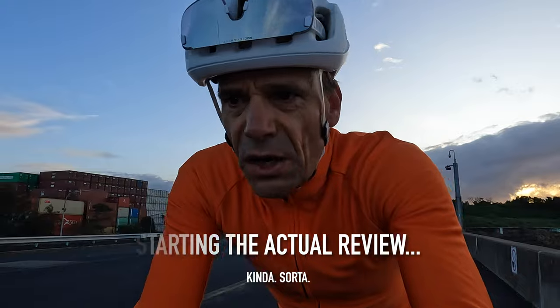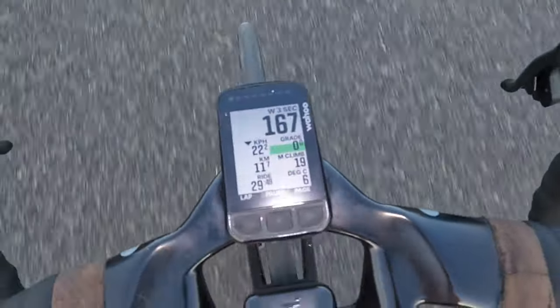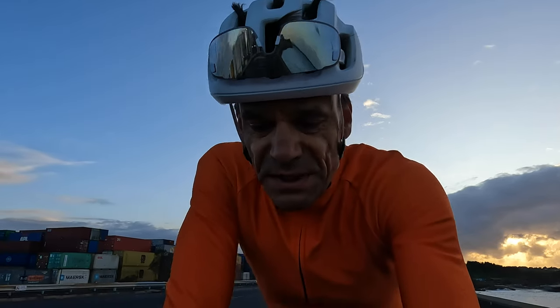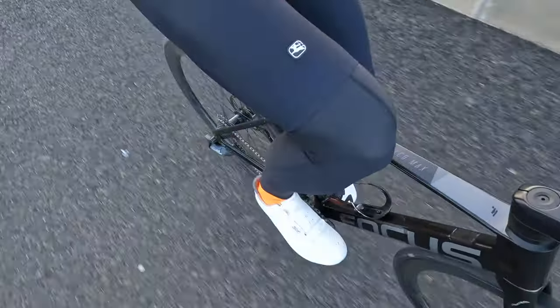Bit of a swell in the bay. Two cycle computers, right? One showing my preferences — that's the Wahoo Element Bolt. I've got it set up; it's the new version. At the top I've got my power, then speed, gradient, kilometres, metres climbed, ride time, and degrees. And it's showing six degrees, so my promise of extracting the leg warmers last week and throwing them in the cupboard is void — I've still got them on.